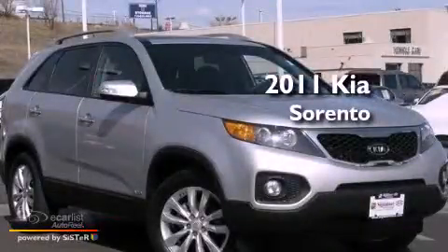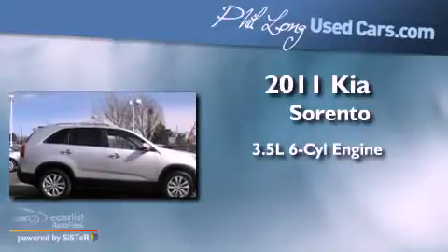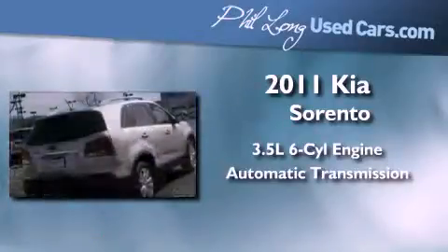This is a 2011 Kia Sorento. It has a 3.5-liter six-cylinder engine, an automatic transmission, and all-wheel drive.